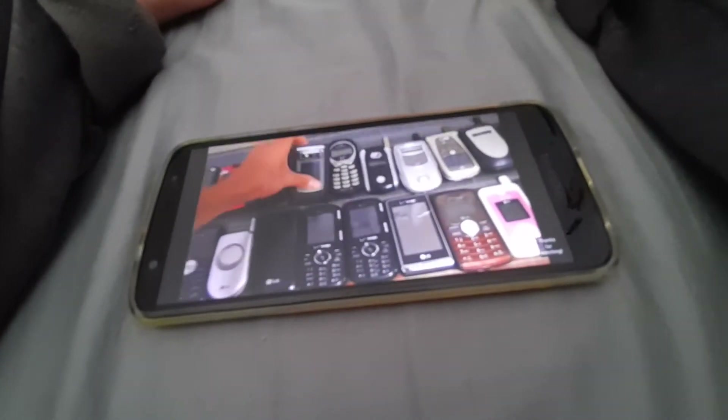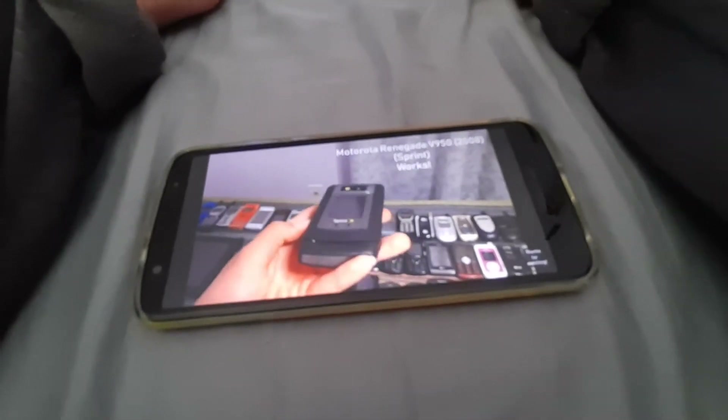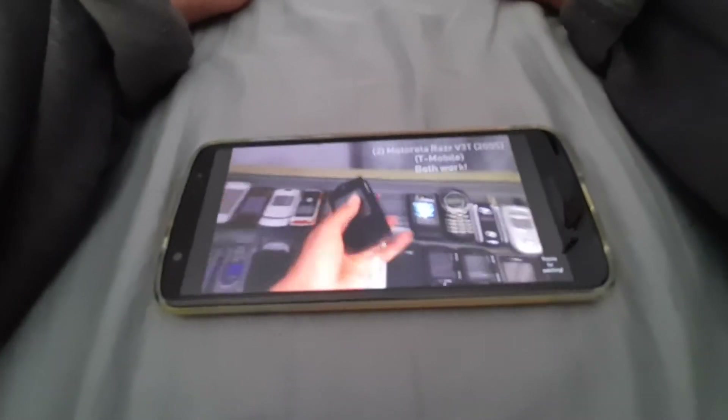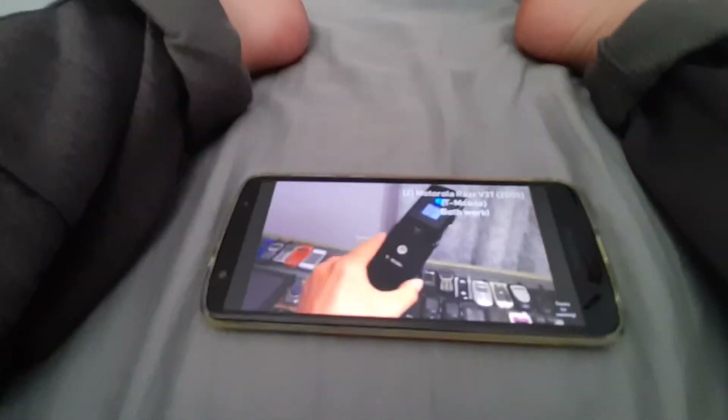Next we got the Motorola Renegade V950 on Sprint, works totally fine. Next we got a Motorola RAZR V3T on T-Mobile — both of them work, one of them is pink, both of them are on T-Mobile.